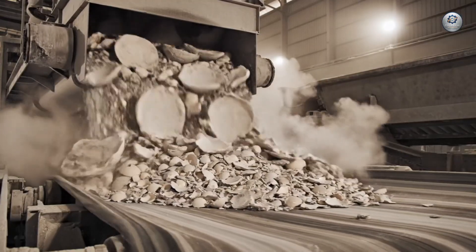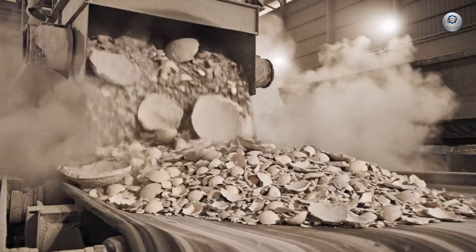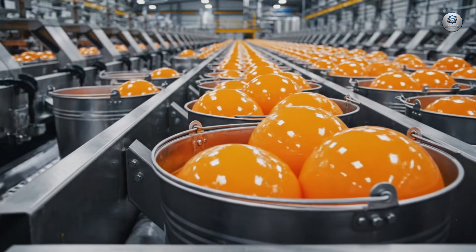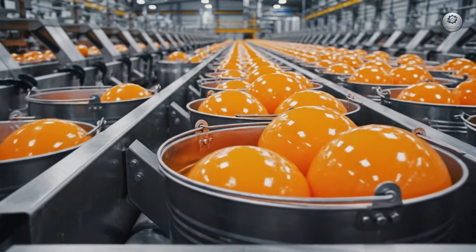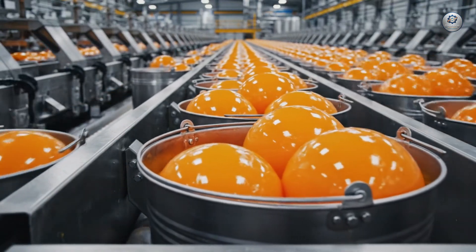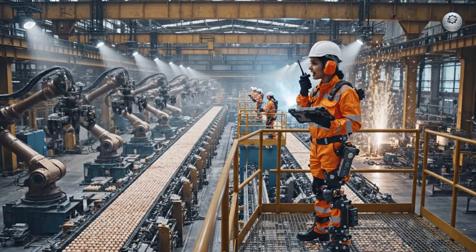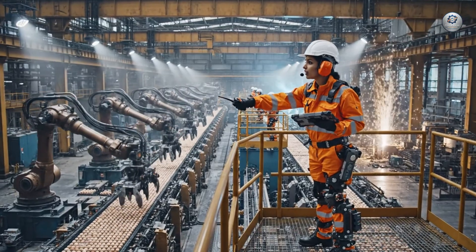Welcome to the Boneyard — a testament to industrial might, where thousands of thick shells meet their end. Control, we have a blockage on line 7. Reroute the flow immediately.